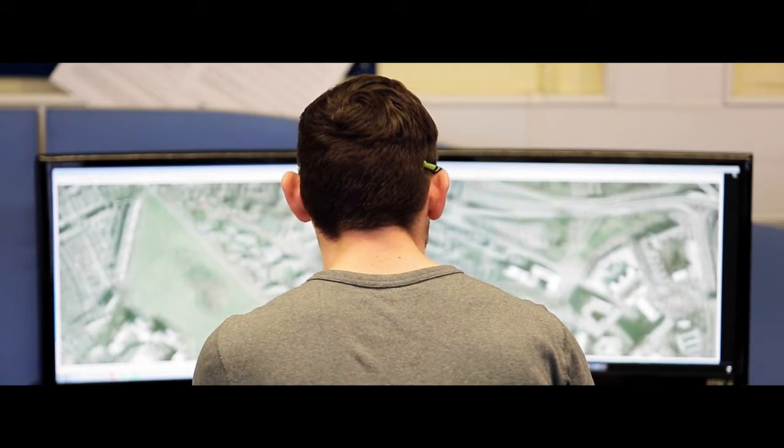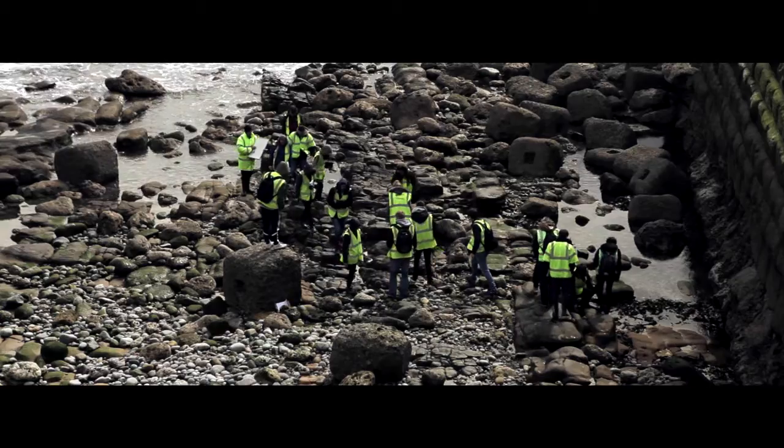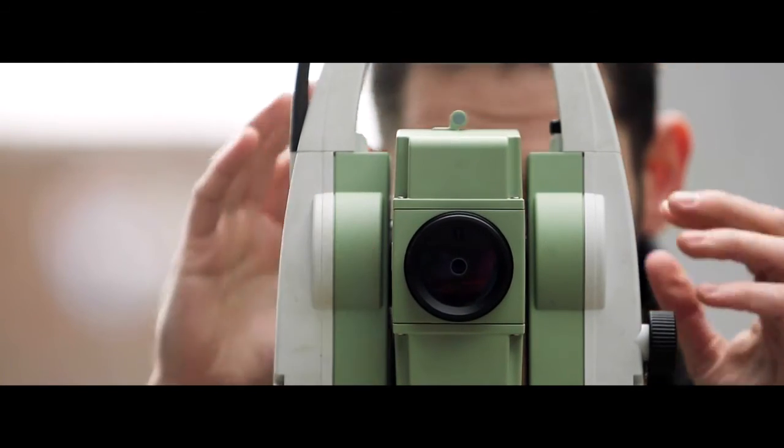We have a very large field component and I think the field is where earth scientists are formed. It's really the hands-on experience that is key for students, and I would say that we excel at Newcastle in offering that. A lot of what we do is really based on providing the fundamental knowledge that can then be applied in the real world and into real problems which will face practising geologists and earth scientists.